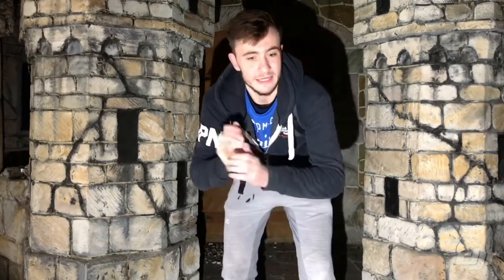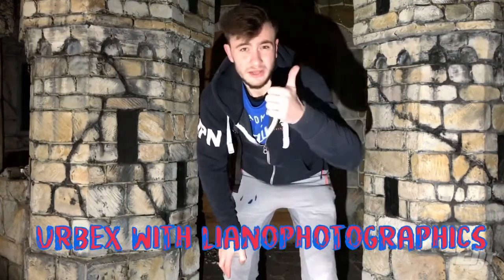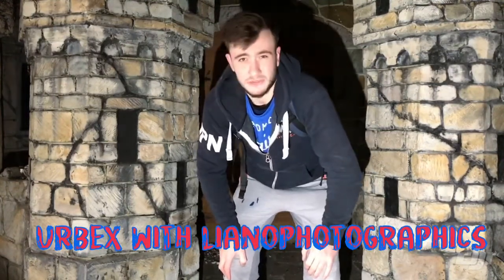Hi guys, welcome back. Thanks for having me — welcome back with Liana to the Graphics. First of all, Happy New Year to all my fans and I hope you like this video. New year, new start, new videos, new explorers. We are here today in an abandoned park with cool walls, cool paintings. Everything here is awesome to see. I hope you enjoy this video — leave a like, subscribe to my channel, Urbex with Liana Photographics. Okay guys, let's do this.